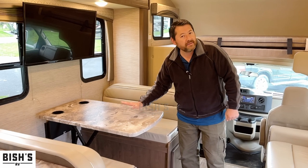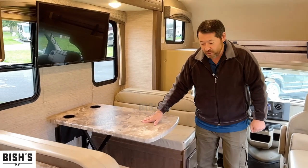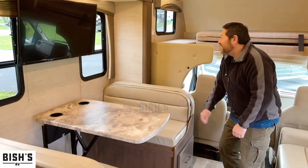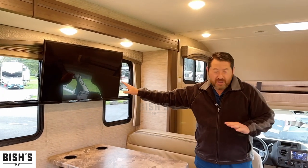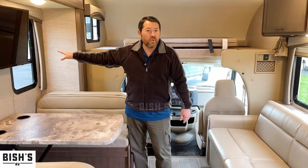This is a dream dinette — pretty standard in the Class C world. This will also break down into a bed, and you have storage down here. You got a nice integrated 40-inch TV with a great viewing angle. You still have the windows here, so it's a win-win.